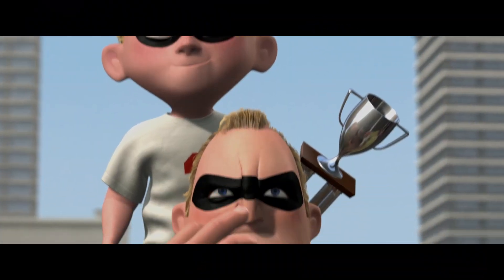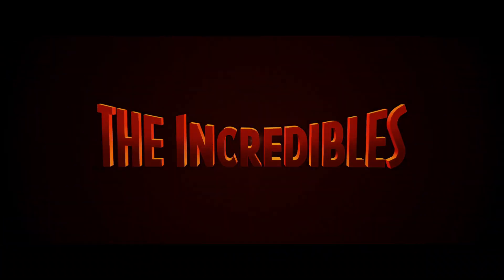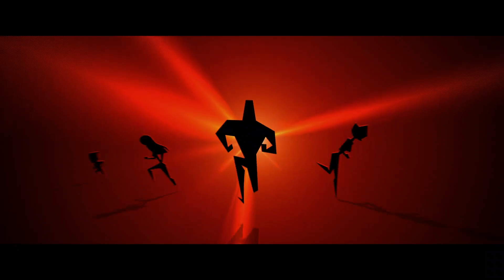At the end of The Incredibles, Brad wanted to do something really special with the titles. He had this very graphic idea in mind. The end credits are basically a two-dimensional expression of the three dimensions that are in the actual film. It's a 60s style that was just very simple and graphic.